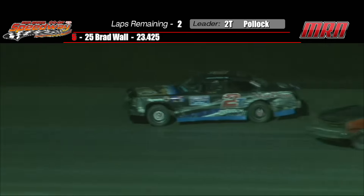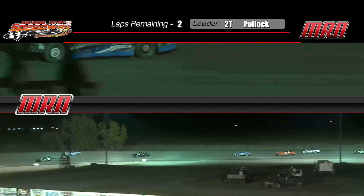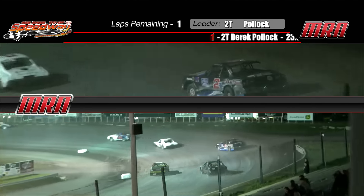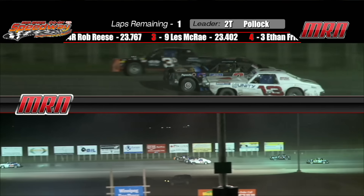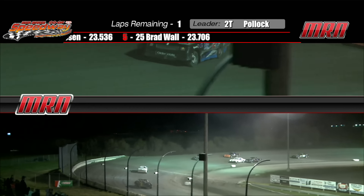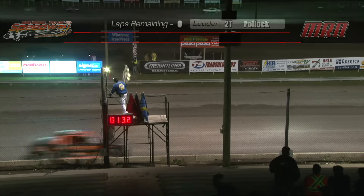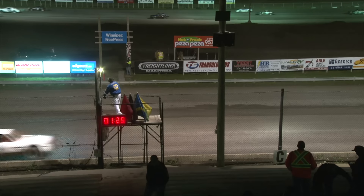The 44 tangles up with a lap car and that allows Pollack to get through. On a clear racetrack the 44 car looked like he had a pretty good handle on it, but in lap traffic Derek Pollack's experience really paid off. Now Pollack is in lap traffic — a car comes back on the racetrack and that was close! Our leader Derek Pollack, sponsored by McD'on Industries and Sobering Auto Electric, comes out of turn four after starting sixth — there's your winner, Derek Pollack!